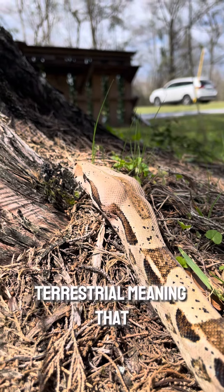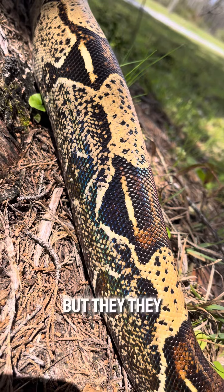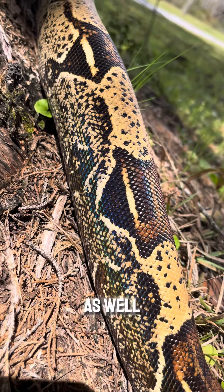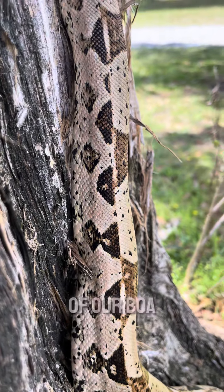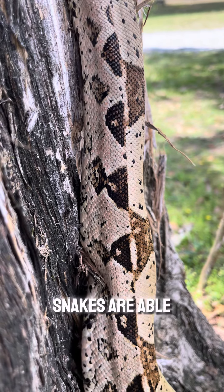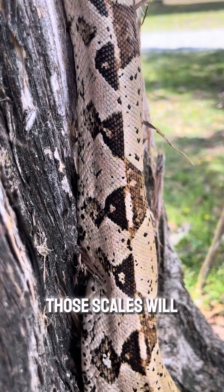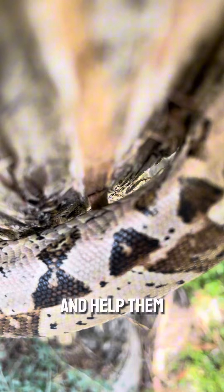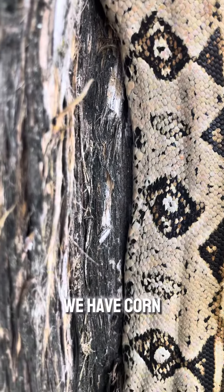Boas are semi-terrestrial, meaning they live mostly on the ground, but they also have the ability to climb. Check this out — this is super cool up close of our boa using his scales. That's how snakes are able to climb: they separate their belly scales, and those scales hook onto little pieces of bark to help them climb. It is super impressive.